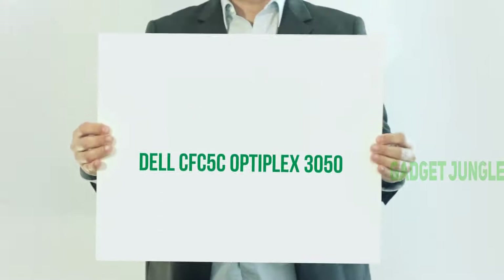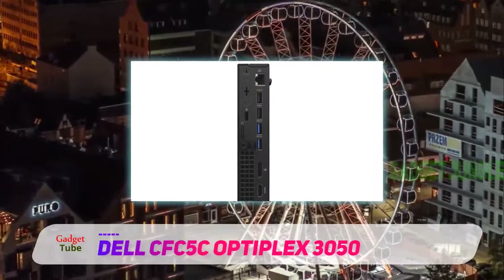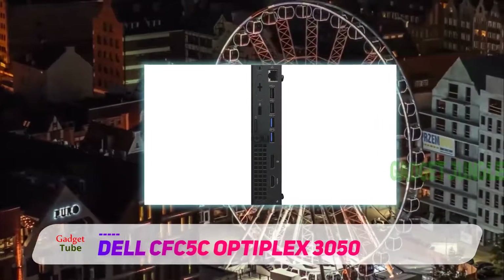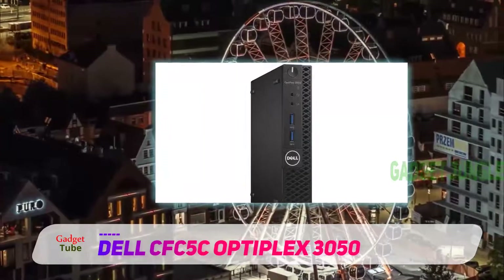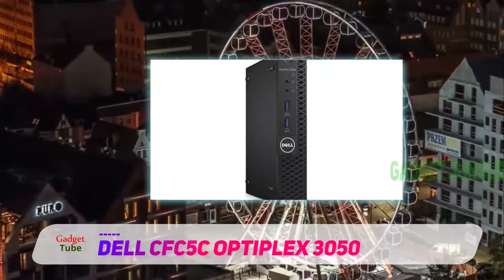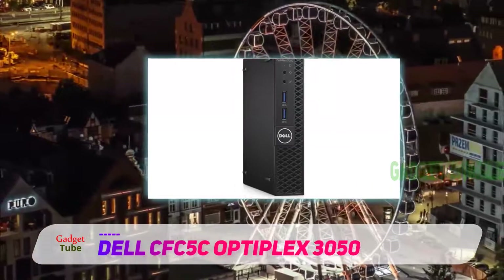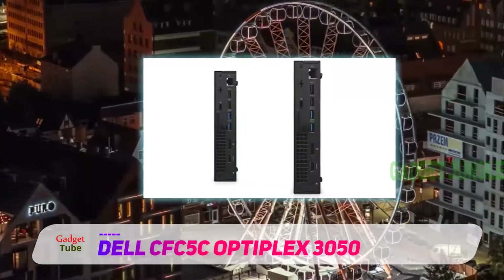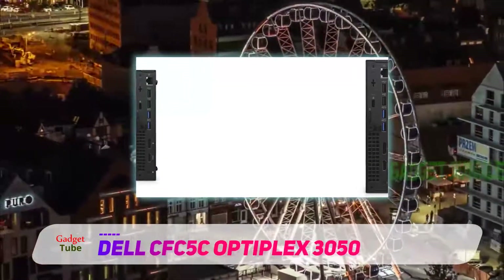Next in line, we have a Dell Optiplex 3050, a machine which boasts almost legendary status. This Dell is basically a 7th-gen Intel i5-powered micro form-factor desktop PC, running on Windows 10 Pro or Linux, depending on one's personal preference.